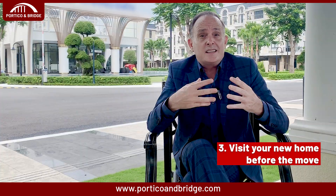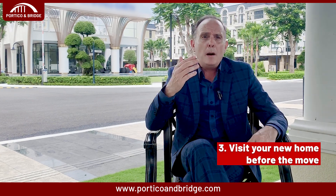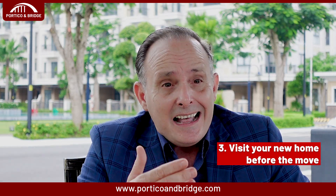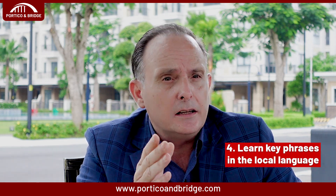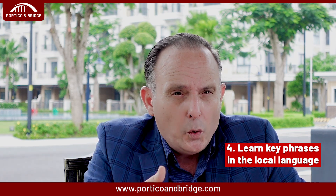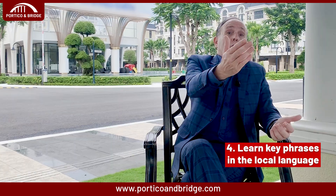The third tip: visit your new home before the move. If possible, scout your new city or neighborhood, see your future home, and explore locations like the nearest grocery store, public transportation, library, and schools. The fourth tip: learn key phrases in local languages. If it's good for your children, it has to be good for you too. Pick up basic greetings, questions, and key phrases — being able to say please, thank you, excuse me, or 'do you speak English?' can go a long way in easing communication and cultural adjustment.